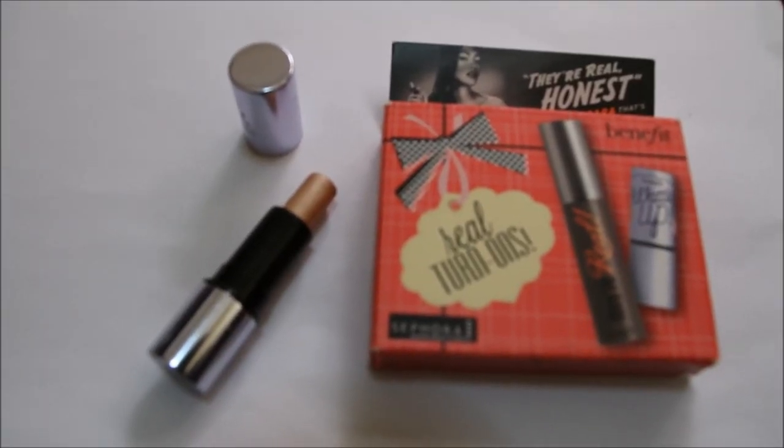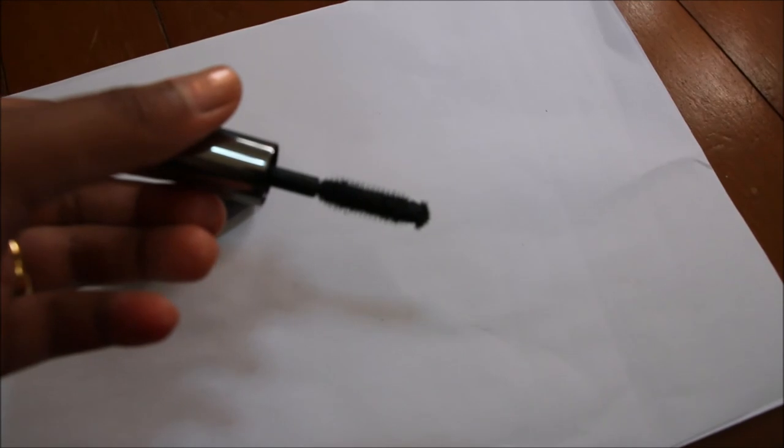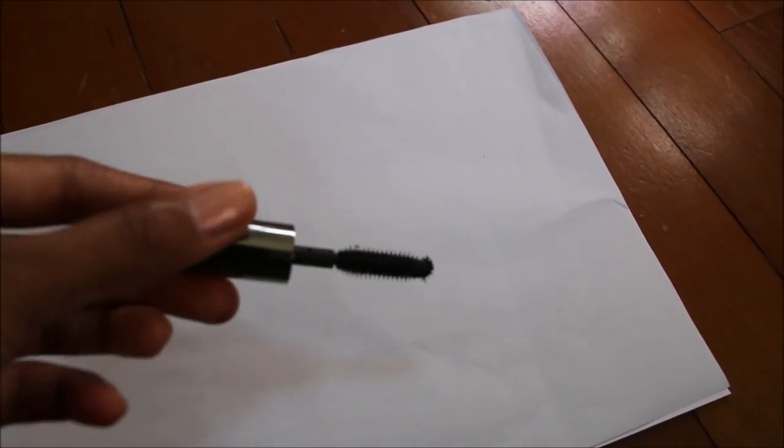I also bought the Real Turn On set from Benefit. It has the What's Up highlighter, which I really like — I've got a swatch here on the furthest right. If you blend it out, it's really subtle and really beautiful. If you saw my favorites video, I would have shown it to you guys. It also has the Daryl mascara, which is really great at giving you those falsy effect lashes. I bought this off Carousel since this is limited edition in Sephora. If you enjoyed this video, please give me a like and a thumbs up, comment, subscribe. I wanna have more interaction with you guys and make more videos in the future. Thank you guys for watching — see you guys next time, bye!